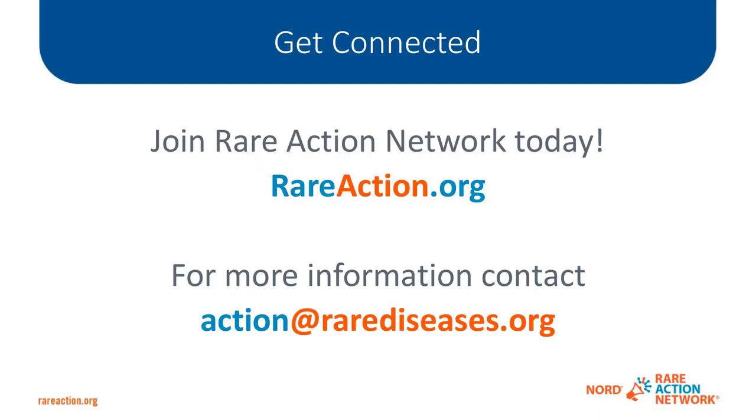For general information, you can contact action at rarediseases.org and we'd be happy to assist you with any questions about the advocacy events you've learned about today. Please join the Rare Action Network if you're not already a member by visiting rareaction.org and clicking the Join button. Thank you very much. I'm going to hand it over to Caroline.